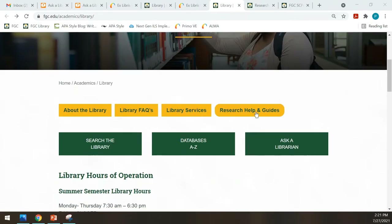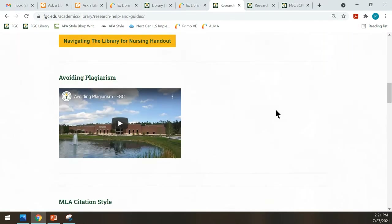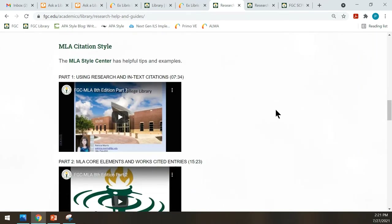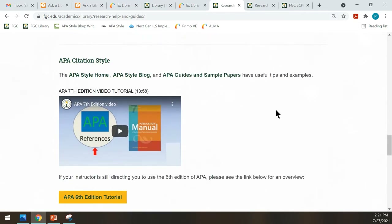Under Research Help and Guides, you'll find helpful information, including a video on avoiding plagiarism, and towards the bottom, tutorials and links on learning MLA and APA citation styles.